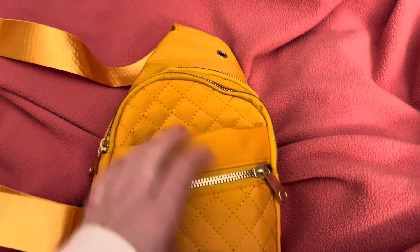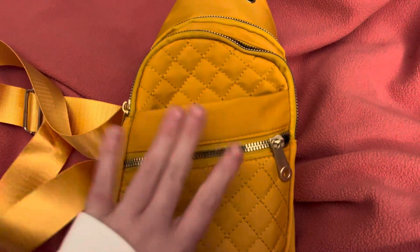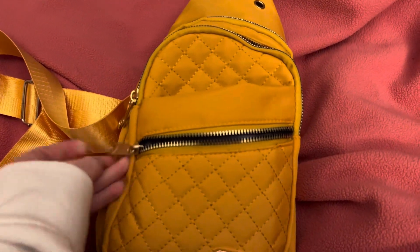The bag has a zipper right here, an open pocket, two zipper pockets, and a slot for your headphones. This is what the back looks like. We're just gonna work our way up and start here in the zipper pocket.